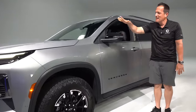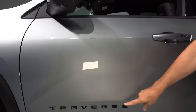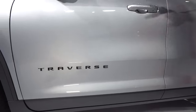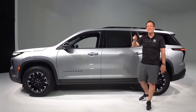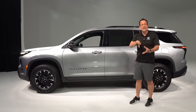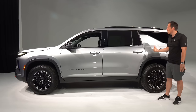Coming down the side, you'll see gloss black mirror caps with 360-degree cameras — very important — and LED turn signals. Love the way they did the Traverse name at the perfect height with the body line in the side doors. You'll get blacked-out, color-matched door handles and raised roof rails. I'm glad they're raised because it makes tie-downs and accessories a lot easier. Of course, you can get optional crossbars for a cargo carrier, kayak, or canoe carrier — whatever you want to put up there.